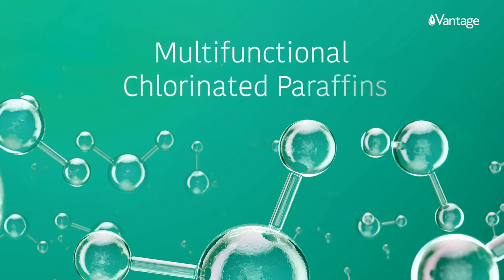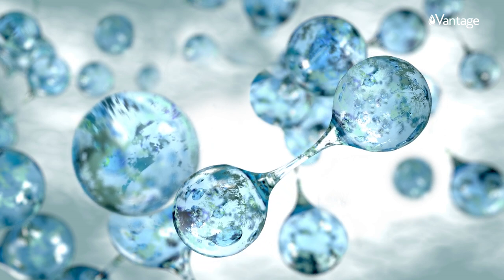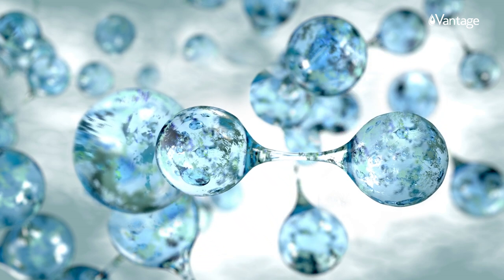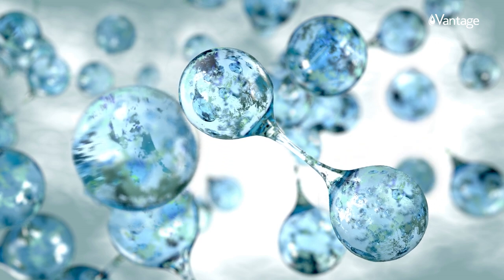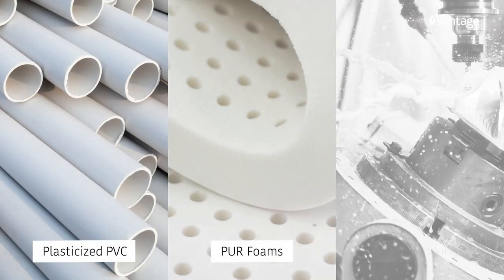Multifunctional chlorinated paraffins, known as flame retardants, plasticizers, and lubricant additives, offer versatile application benefits including in plasticized PVC, pure foams, and metalworking.